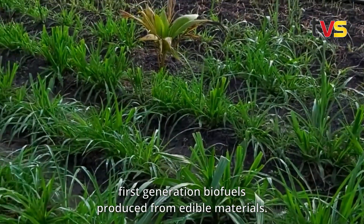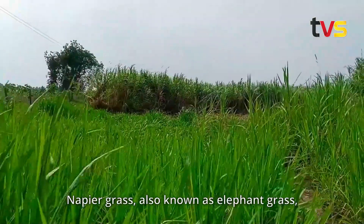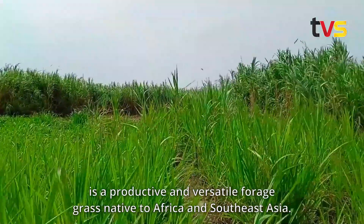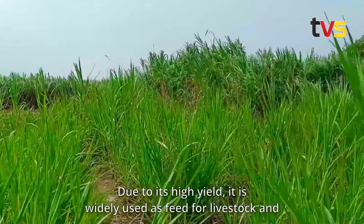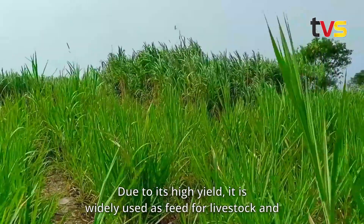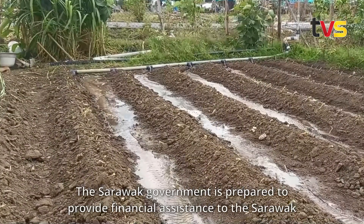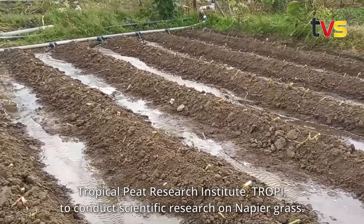These concerns were associated with first-generation biofuels produced from edible materials. Napier grass, also known as elephant grass, is a productive and versatile forage grass native to Africa and Southeast Asia. Due to its high yield, it is widely used as feed for livestock and in bioenergy applications. The Sarawak government is prepared to provide financial assistance to the Sarawak Tropical Peat Research Institute (TROPI).